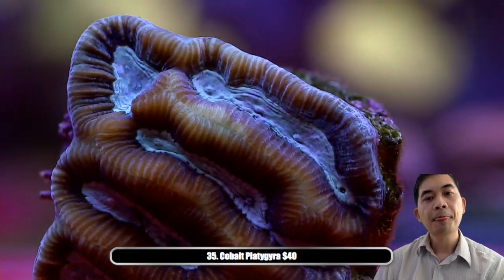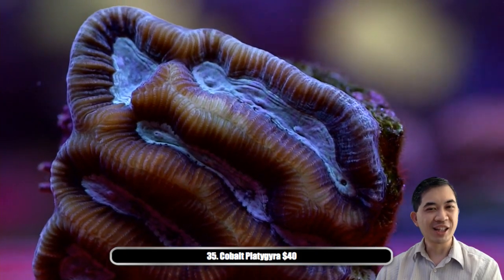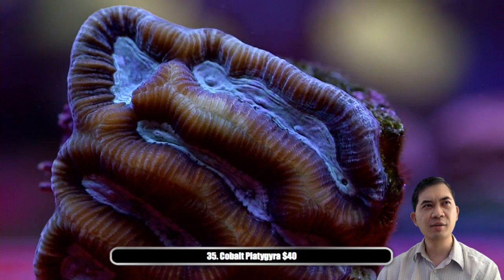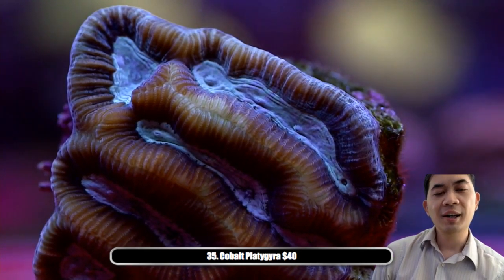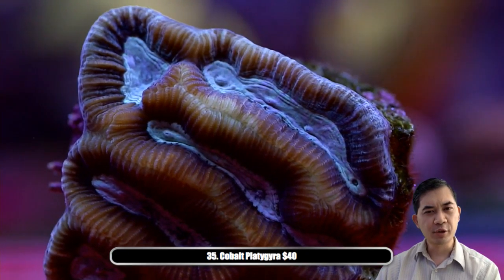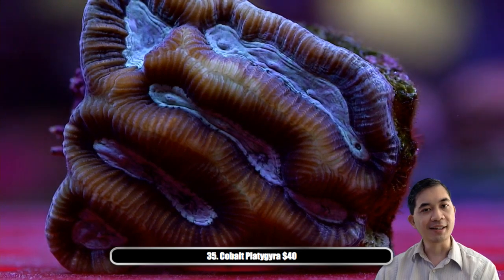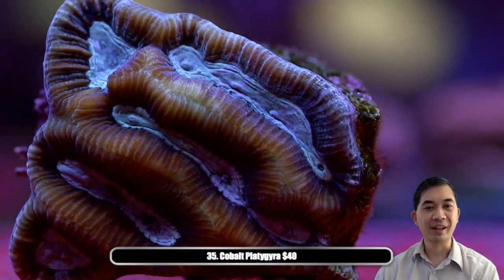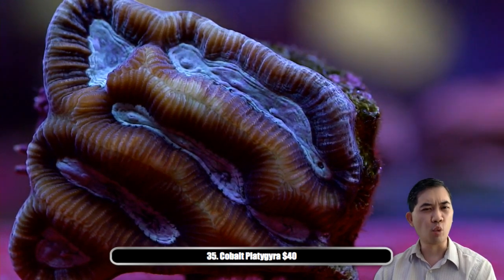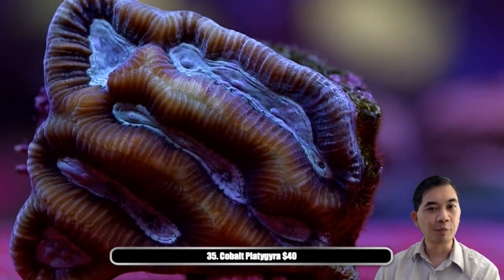Number thirty-five — cobalt platygyra. As far as LPS goes, platygyra can be a little bit sensitive. They are a maze brain coral — technically a maze worm coral — and they tend to be a little touchy, can take a dive once water chemistry gets thrown off. But once they've been in your system for a long time — we've probably had this guy for six months — they tend to really stabilize. Other types like symphyllia you might come across with amazing colors, but they die within weeks after importing for whatever reason. There are some touchier types of brains out there, but also one of the cooler looking ones.